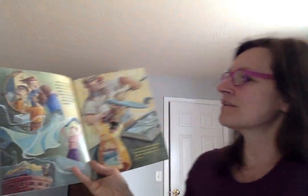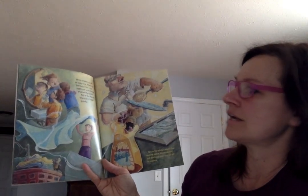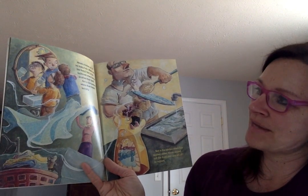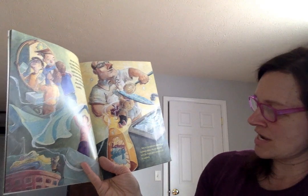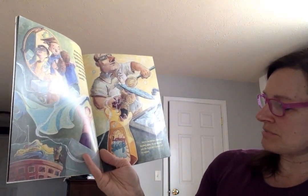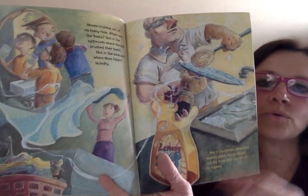Mouse crawled out of his hidey hole. Where was the fiesta? Not in the bathroom where the kids brushed their teeth, not in the bedroom where mom folded laundry, not in the kitchen where dad washed dishes. Mouse slipped out the front door and set off to explore.